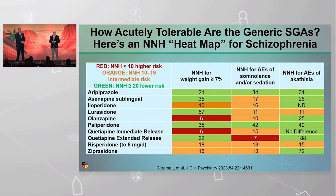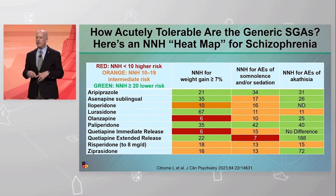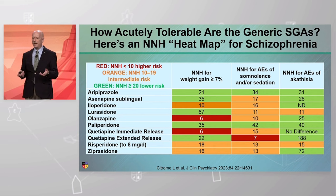What about harms? Here we have number needed to harm. I'm NNT man for efficacy — NNH represents the same concept in terms of a harm: how many patients need to be given the drug versus placebo before encountering one additional adverse event you'd like to avoid. I have three general categories of what I'd like to avoid.